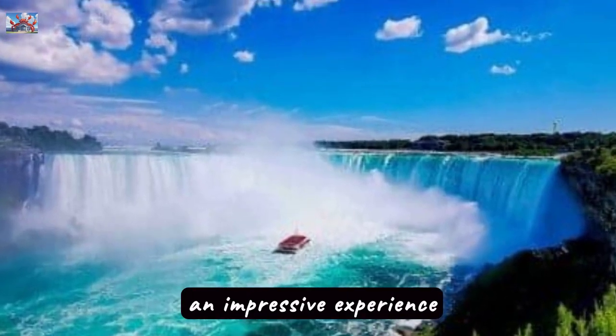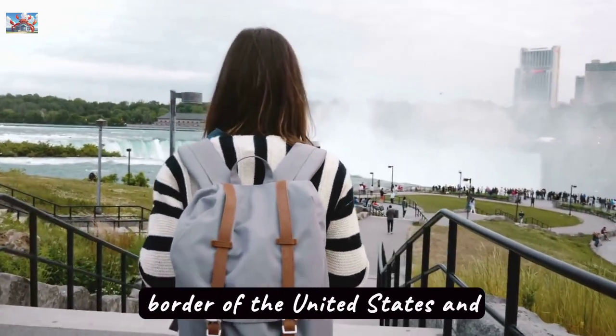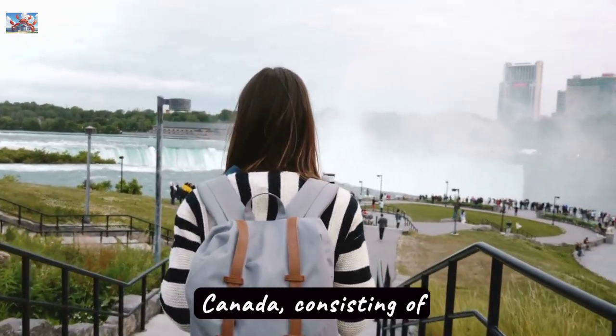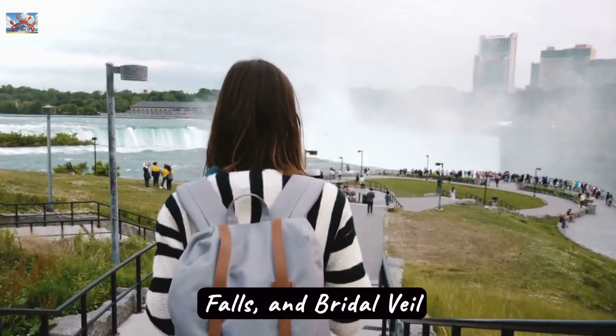Niagara Falls, an impressive experience. Niagara Falls is a stunning natural wonder on the border of the United States and Canada, consisting of three waterfalls: Horseshoe Falls, American Falls, and Bridal Veil Falls.